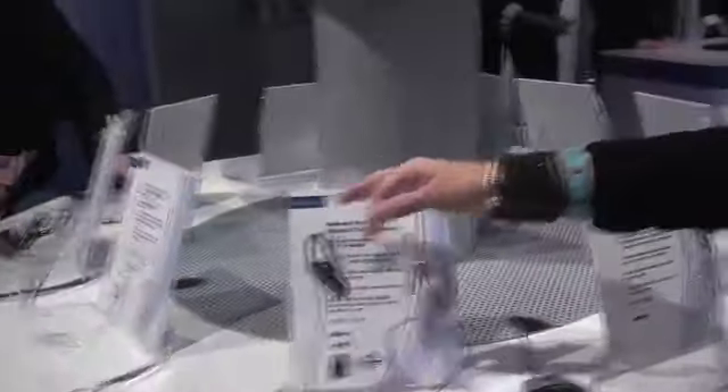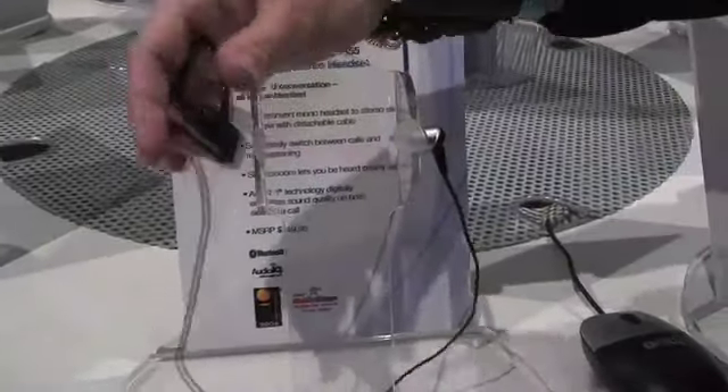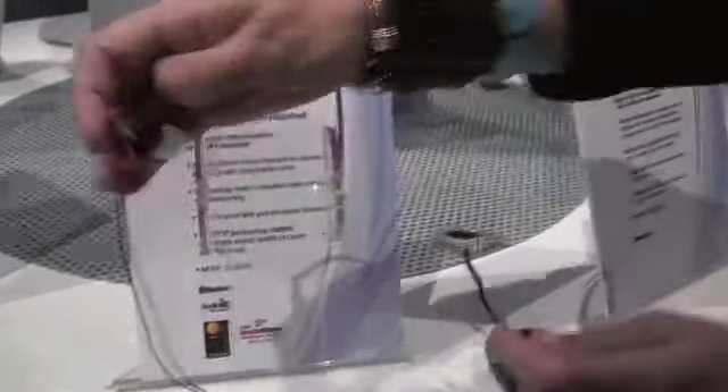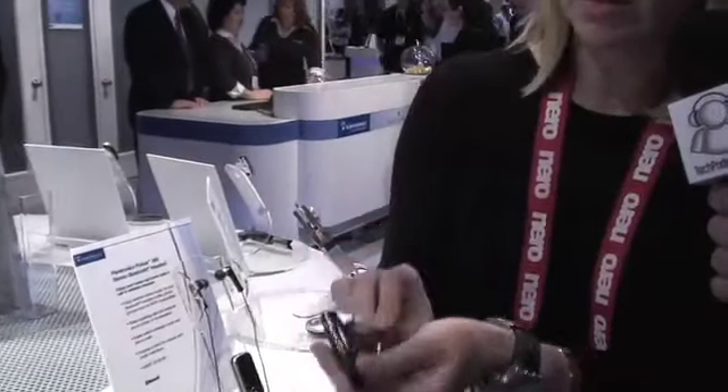Now what is this that we're looking at? The Voyager? Yes, this is the Voyager 855. It's a Bluetooth stereo headset. It also has the occluded earbuds, a little bit larger like the 480. I can actually detach it for you here — it comes with this detachable occluded earbud.